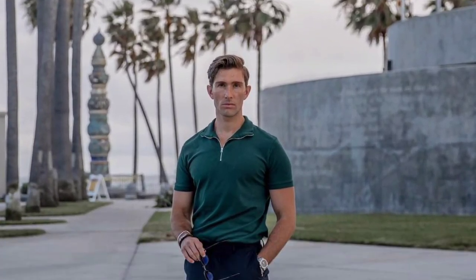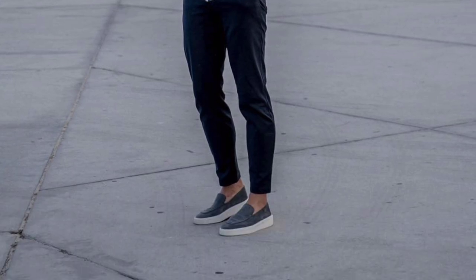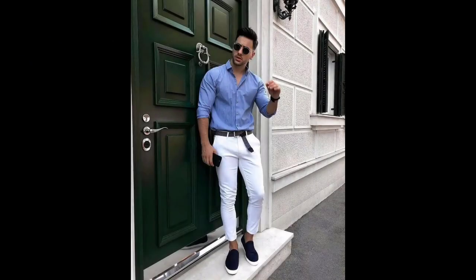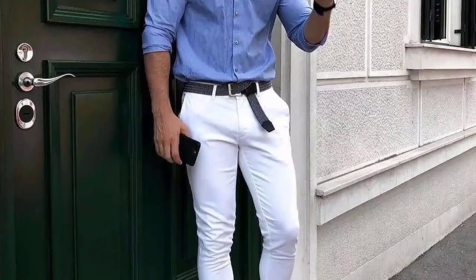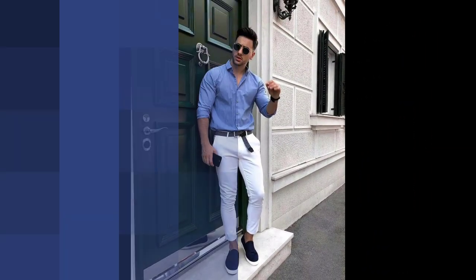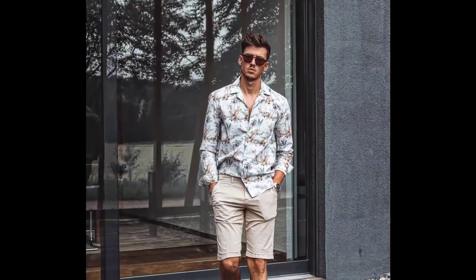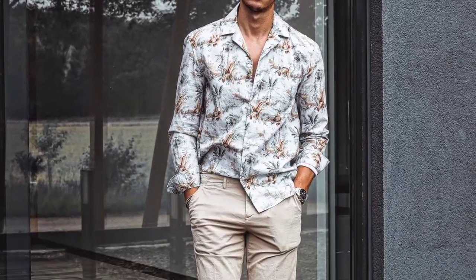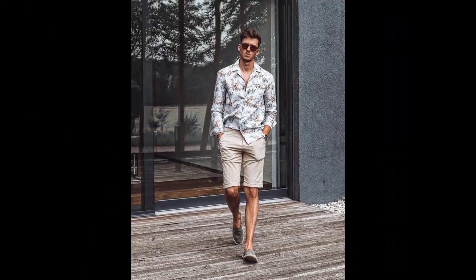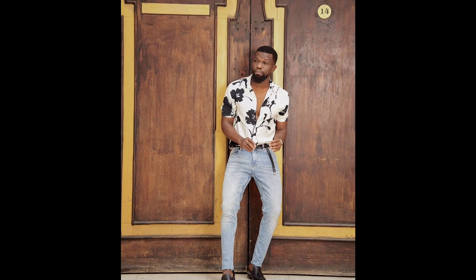For the next outfit you can try a green polo t-shirt with black pants and blue loafer. For the next outfit you can try a light blue shirt with white pants and black loafer. For the next outfit you can try a printed shirt with cream color shorts and green loafer. For the next outfit you can try a white printed shirt with sky blue jeans and black loafer.